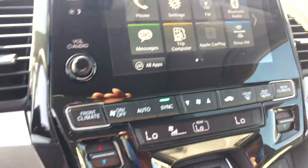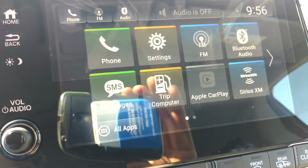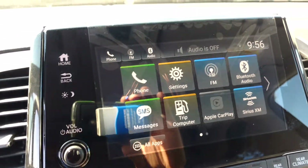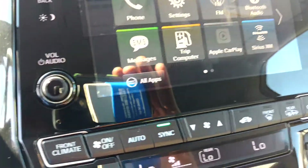This vehicle has cruise control and lane keeping assist. This is the dash of the vehicle. You can also get text messages. It gives you a trip computer. It's all Apple CarPlay and Android CarPlay as well.